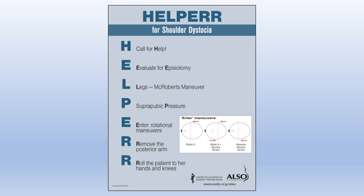E is enter and perform rotational manoeuvres. Up to this point the goal has been to increase the diameter of the birth canal and reduce the fetal biacromial diameter. Rotational manoeuvres aim to turn the baby so the anterior shoulder slips under the pubic symphysis — this can be done anti-clockwise or clockwise with one or two hands. The first R is to remove the posterior arm, which also reduces the biacromial diameter, though it can be technically tricky if not previously trained.